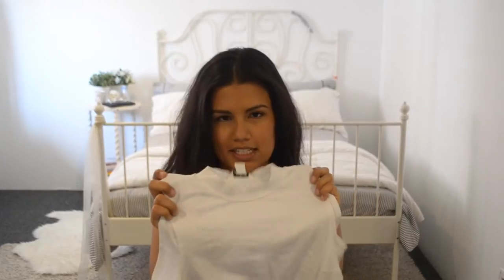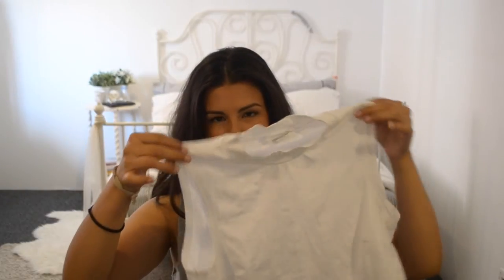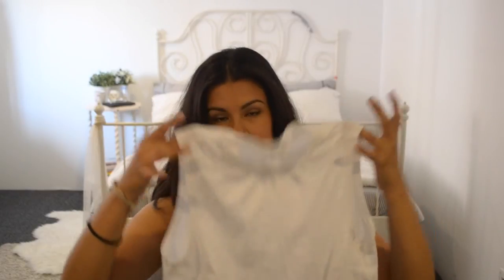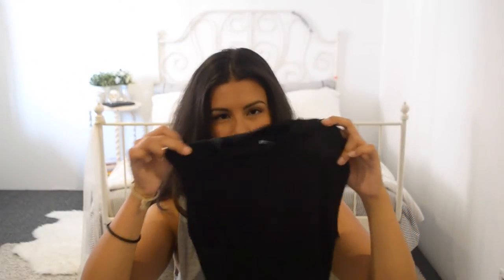My next pieces are crop tops. I got a plain white one from Monkey — it's sleeveless and comes up just above the navel, so it's a really nice versatile fit. You can wear this with lots of different things. From Missguided I also got a very similar crop top but in black — it's more like a jersey material, really lightweight and fresh as well. These are just basics.